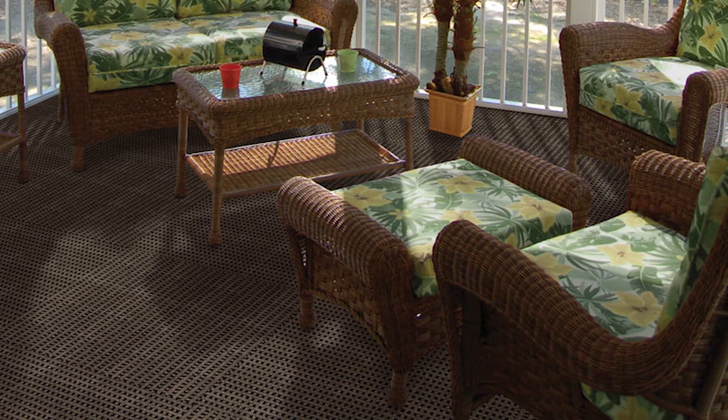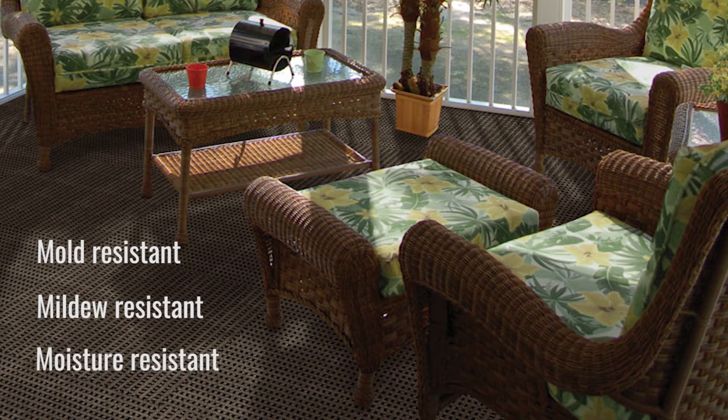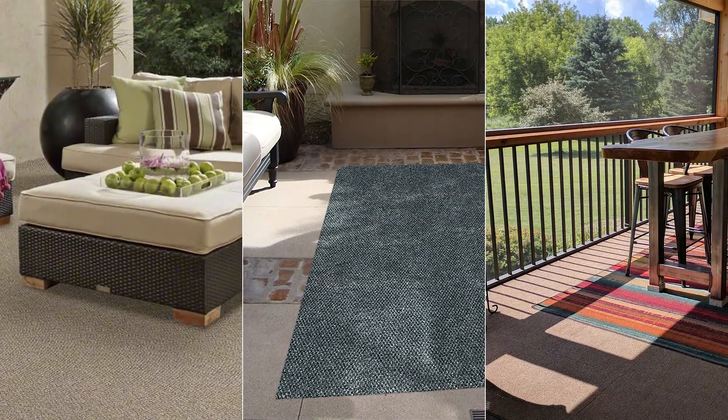Outdoor carpet adds comfort to decks and patios. It's mold, mildew, and moisture resistant for great durability. Rolls, rugs, or tiles — you have your pick. With today's tech, your carpet will be happy indoors or out.